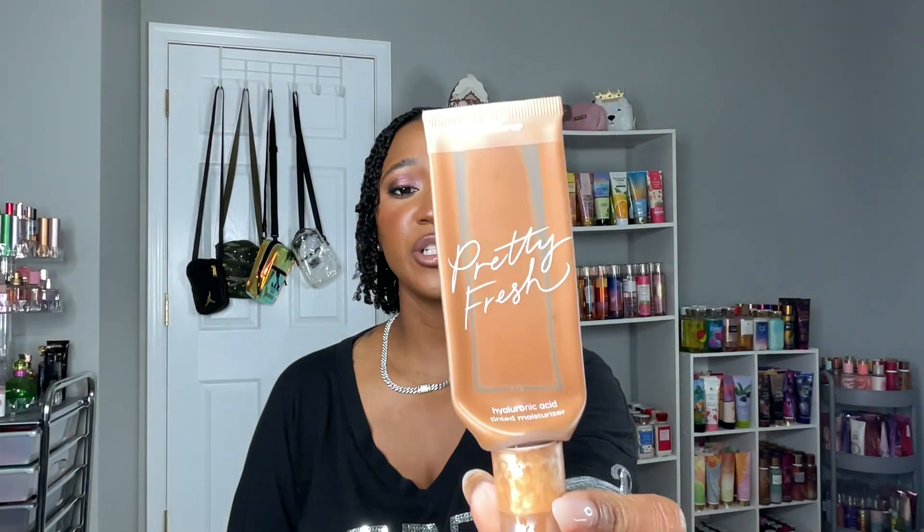The last foundation I finished was the ColourPop Pretty Fresh Hyaluronic Acid Tinted Moisturizer. I bought it because of the hype and because I love ColourPop as a brand, but it didn't hold up well on my skin. I love a good tinted moisturizer if it can hold up, and this one didn't perform as well as I wanted, so I wouldn't repurchase it — but I'm glad it's gone.